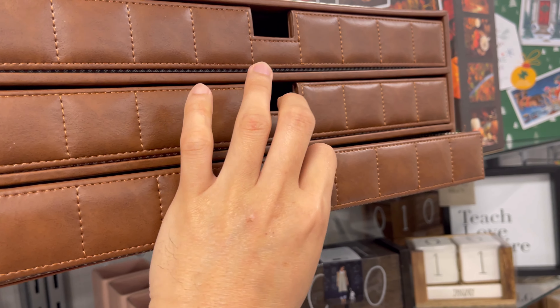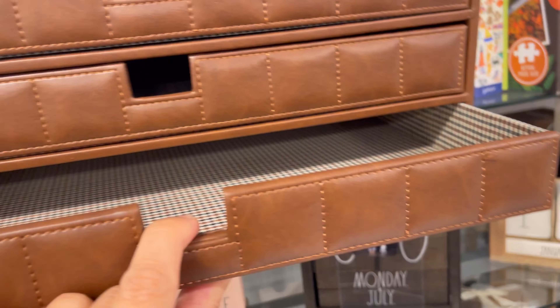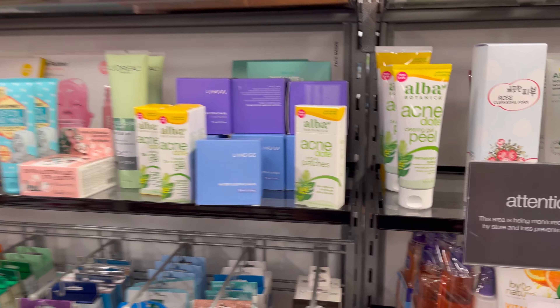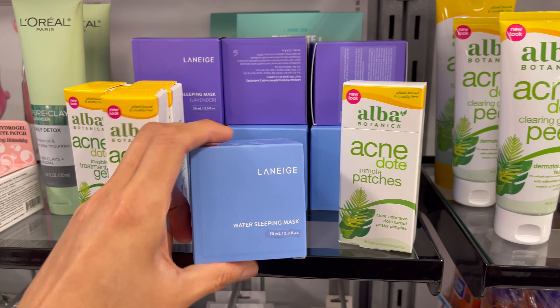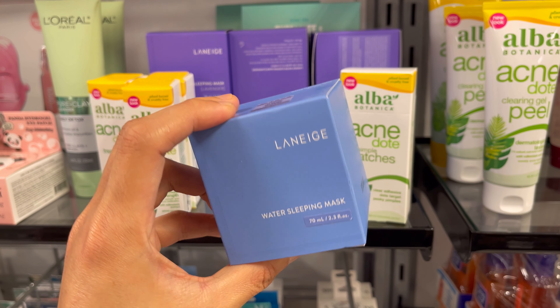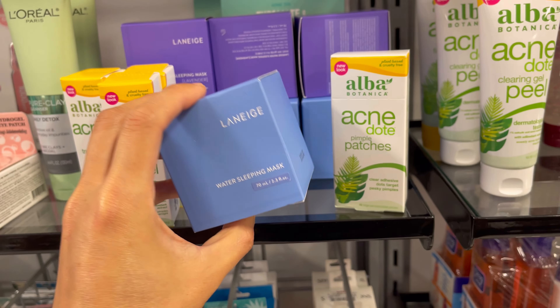I thought I went out for grocery shopping but somehow I ended up in TJ Maxx again. Before going to look at the bags, I want to show you my best buy at TJ Maxx — this is a Korean brand sleep mask, I think it's called Lanish, and it's amazing. You have to get it if you see one.